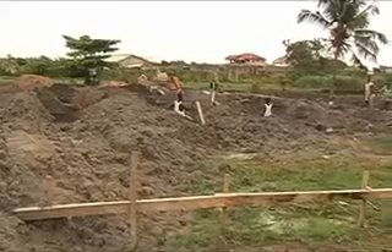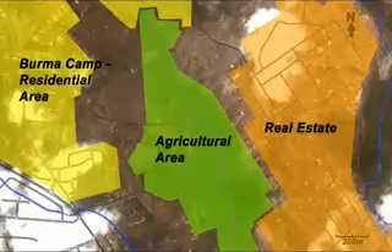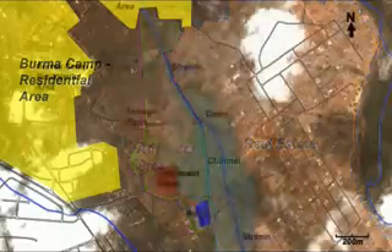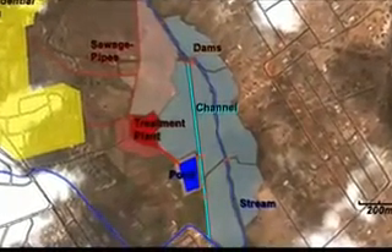Of the 100 hectares of agricultural area surveyed five years ago, more than half has been transformed since. The irrigation system in this area has so far been able to cope with this development.